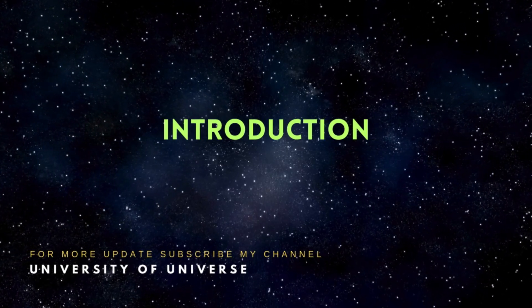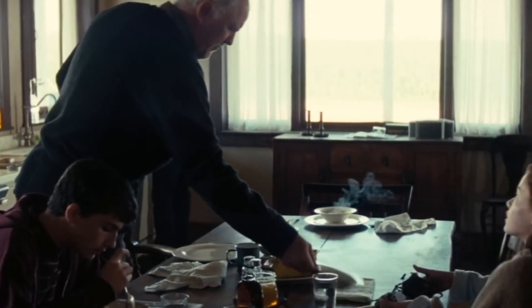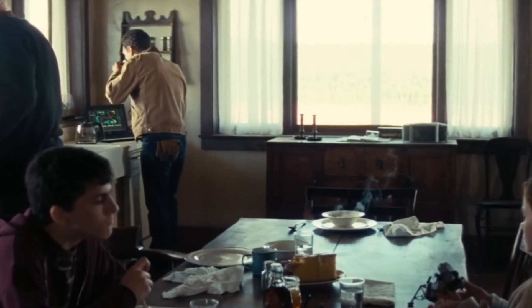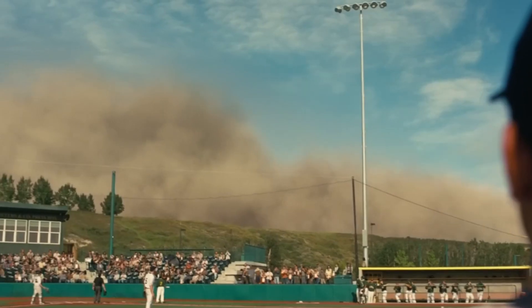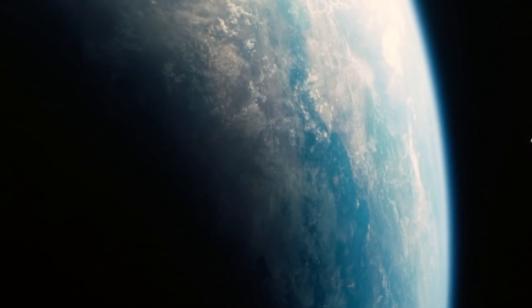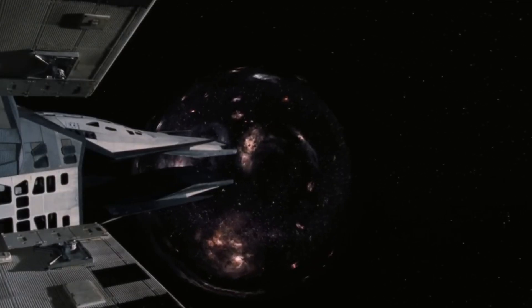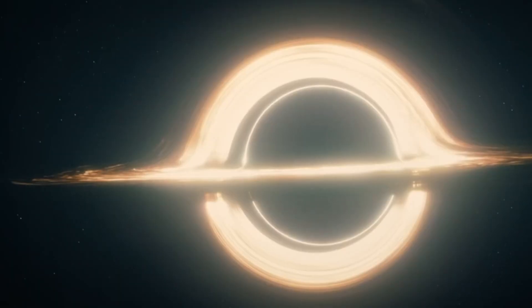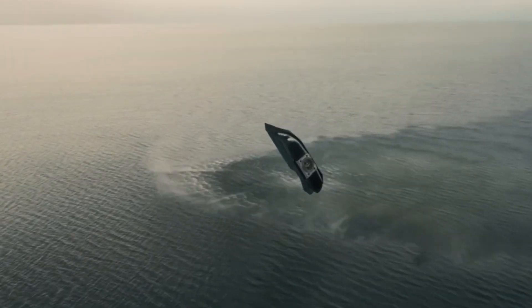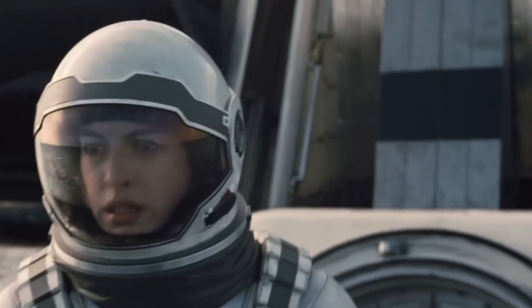Welcome to University of Universe. Imagine you're in the market for a new home — not a house, but a planet — not just for your family's future, but for the survival of all humanity. This was the mission in Christopher Nolan's 2014 film Interstellar, with Earth's resources dwindling and agricultural collapse on the horizon. The Lazarus mission sent 12 astronauts to 12 different planets, each a potential candidate for human colonization. A decade later, the Endurance mission set out to examine the three most promising planets.